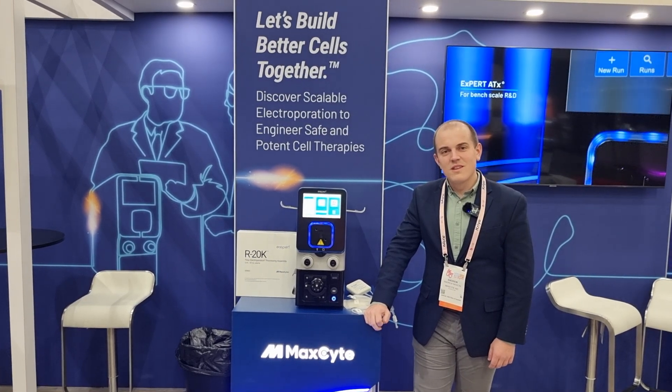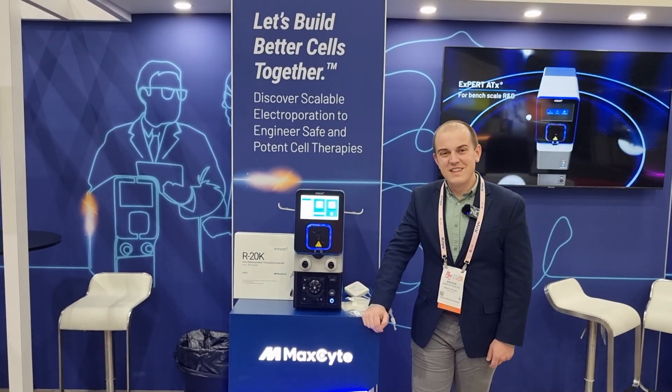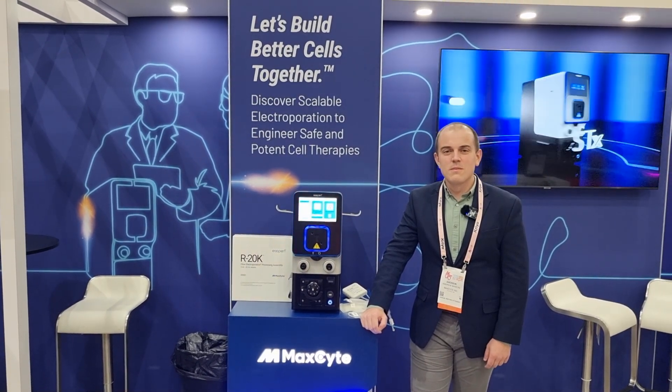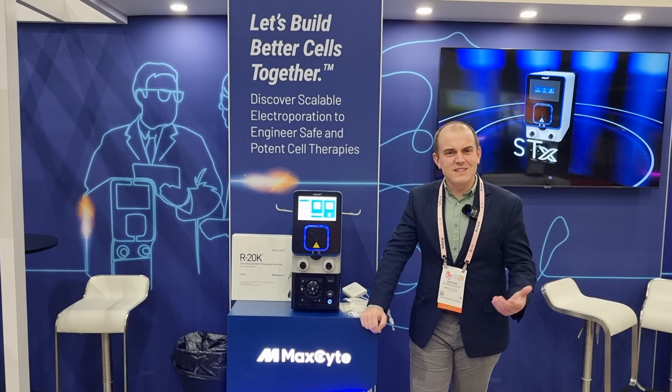So first of all, Andrew, it's lovely to meet you. How are you? I'm doing great. The exhibition has been fantastic - lots of great talks, lots of great booths, and it's been great seeing everybody again after a year.